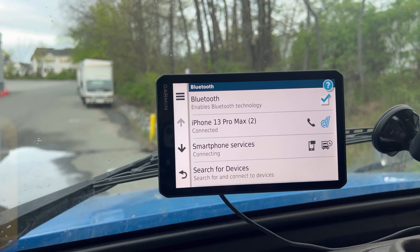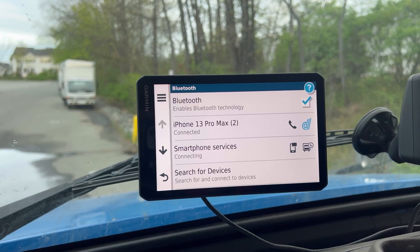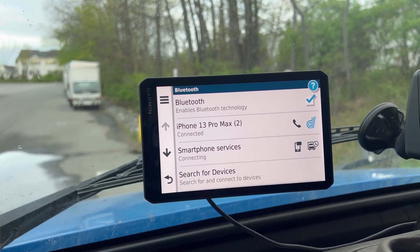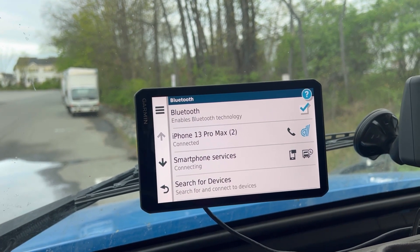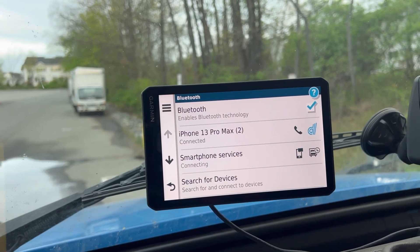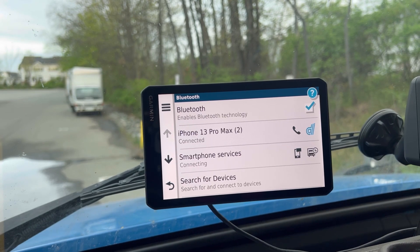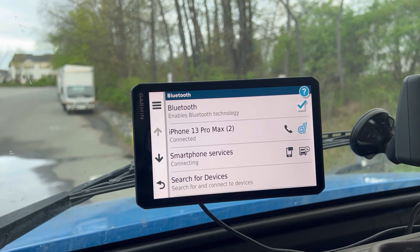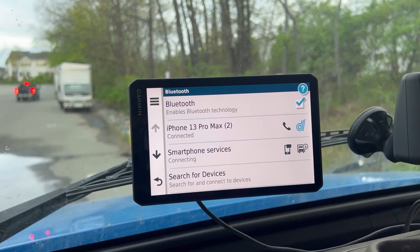Say for instance you're at your house and your job sends you an address for tomorrow, or you already know where you're going. You put it in the app, and tomorrow when you turn this GPS on it will automatically send that address to the GPS and load it right away without you having to do anything. That's a great feature.